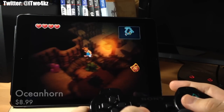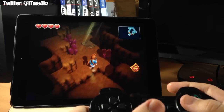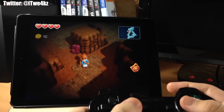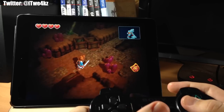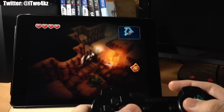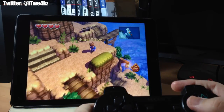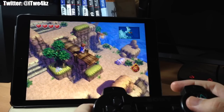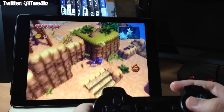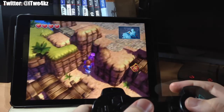Next up we have Oceanhorn — it's by far the most expensive game on this list but it's definitely worth it. It reminds me a lot of Zelda: Ocarina of Time, which is my favorite game I've ever played. It has very similar graphics and the same type of play style, and even the storyline is pretty similar to Zelda. You're going through water temples and seeing characters that look exactly like Zoras. It really brings me back to my childhood.